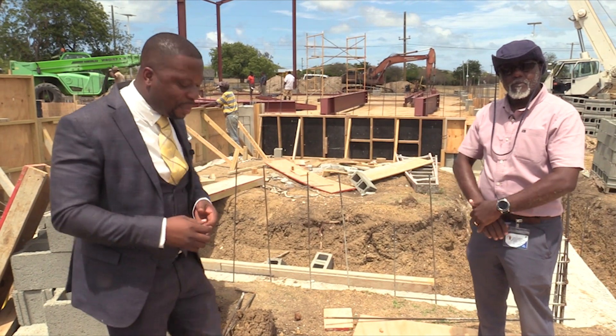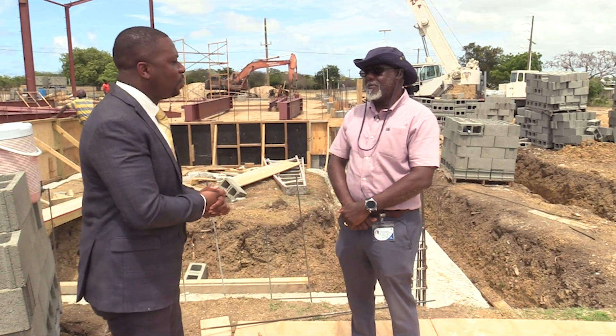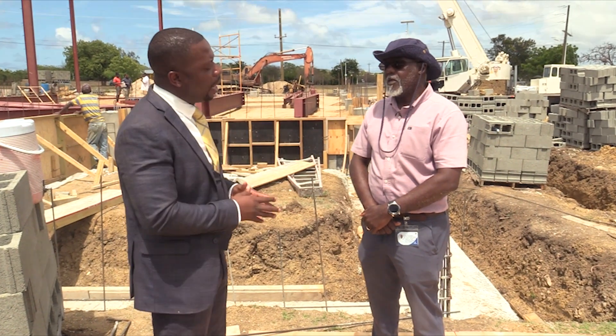Joining us this week on Waterworks is Project Mechanical Engineer Brian Nicholas of the APUA. Mr. Nicholas, thank you so much for sharing with us and our audiences here at Waterworks. Behind me, the main building being put up — let's walk through that, please.